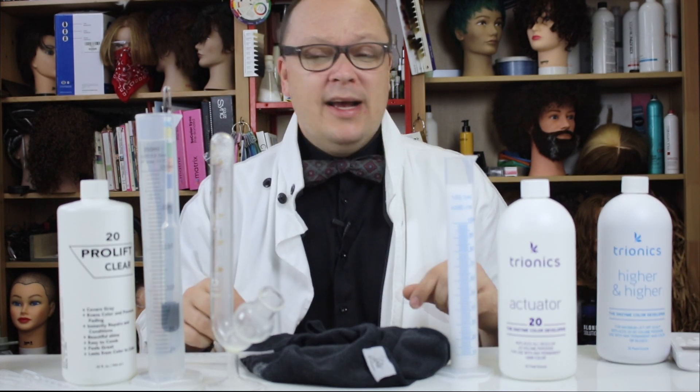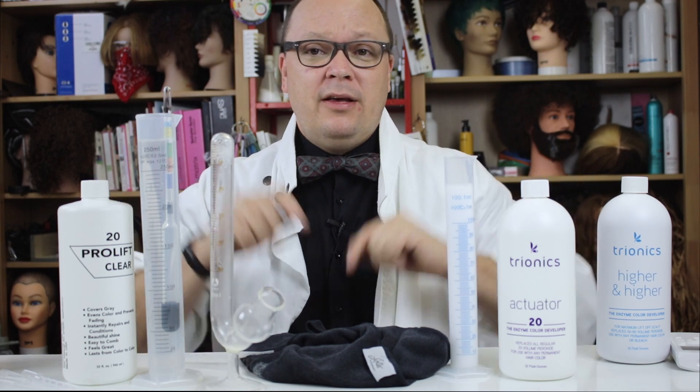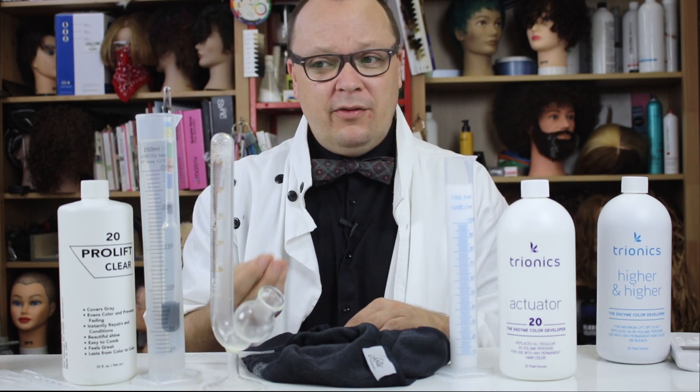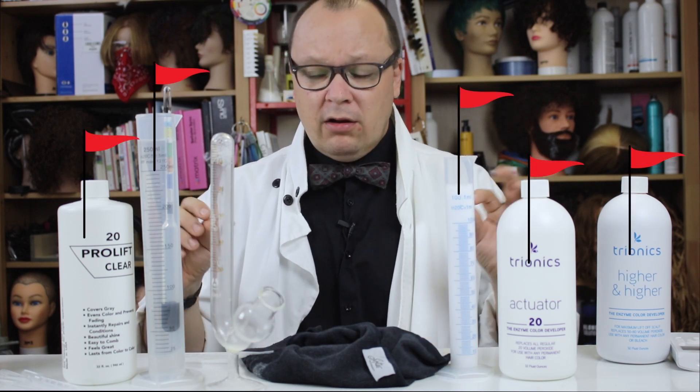My professional opinion so far is that they are not a distinct thing — that with heat and a higher volume, you could probably achieve the same results. But we've yet to feel how the hair feels afterwards, so I'm not ruling them out completely. They are, however, loaded with red flags.